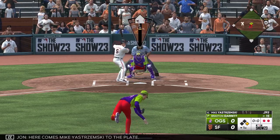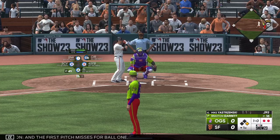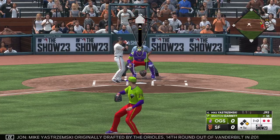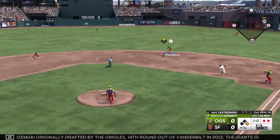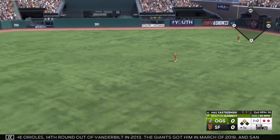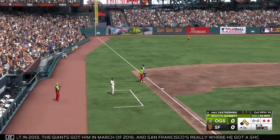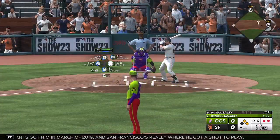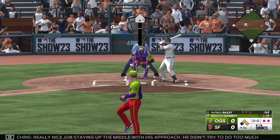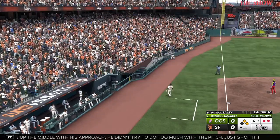Here comes Mike Yastrzemski to the plate. The first pitch misses for ball one. Mike Yastrzemski was originally drafted by the Orioles in the 14th round out of Vanderbilt in 2013. The Giants got him in March of 2019 — San Francisco's really where he got a shot to play. Really nice job staying up the middle with his approach. He didn't try to do too much with the pitch, just shot it through the infield.